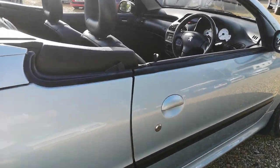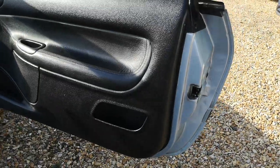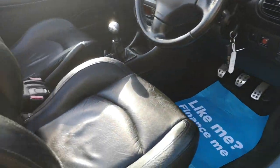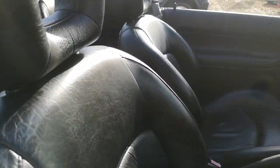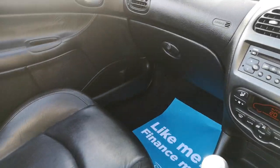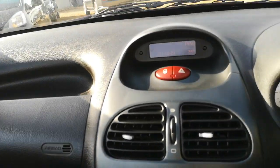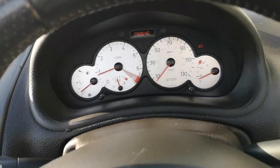Let's just take you inside and show you how beautiful it is in here. This car has been absolutely looked after and it's testament to the previous owner. It is virtually like new. Obviously you're going to get the odd bits and pieces, but it has really, really been looked after.